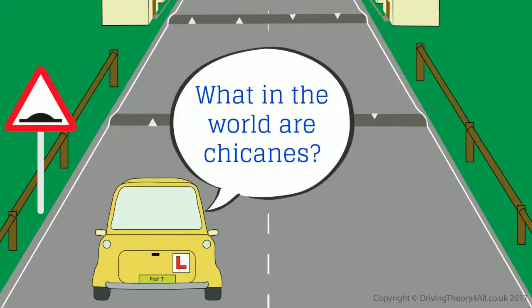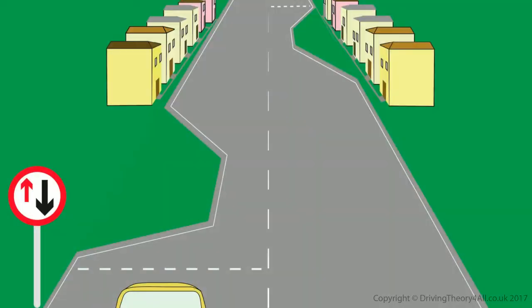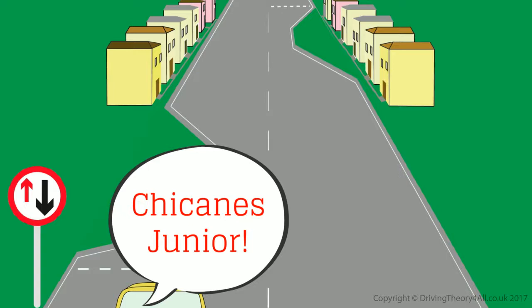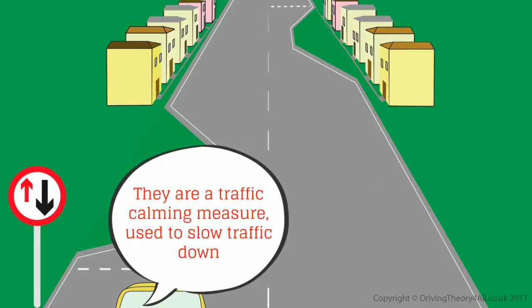What in the world are chicanes? We'll come across some shortly, so you can see in a minute. Oh, I know what you mean now. I've seen these loads of times — I just didn't know they were called chicanes. They are a traffic calming measure used to slow traffic down.